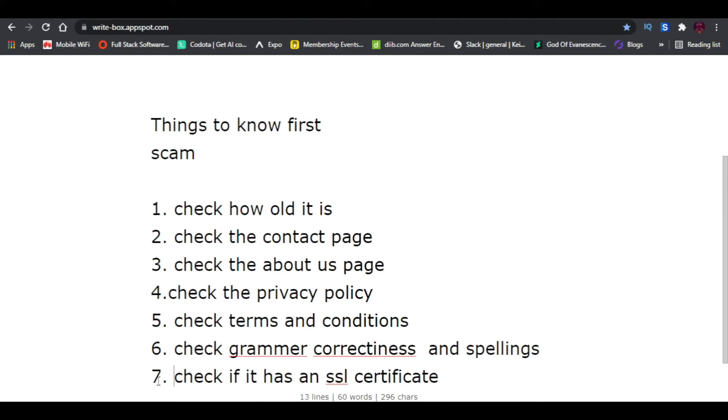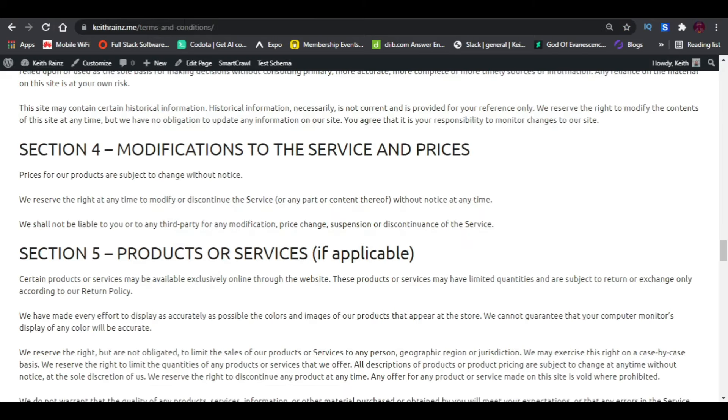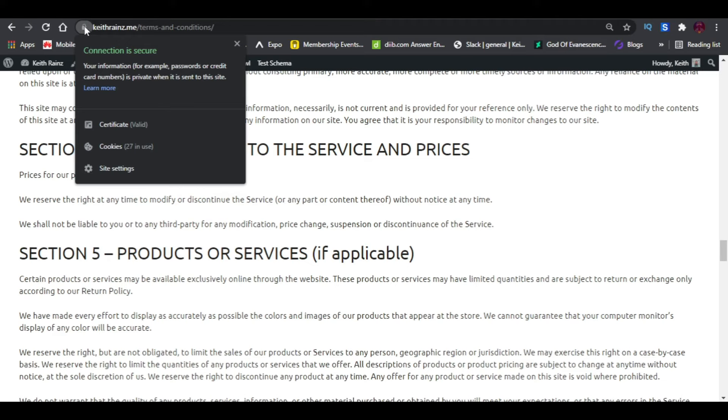The seventh way to know if a website is legit or a scam is to check if it has an SSL certificate — the green padlock in the browser. If you click on it, it will show the connection is secure. If it shows in red and says the website is not secure, that is a red flag. However, this is not enough proof on its own — a lot of scammers these days are getting smart and are securing their websites even if they are scams. Take note of it, but don't rely on it alone.